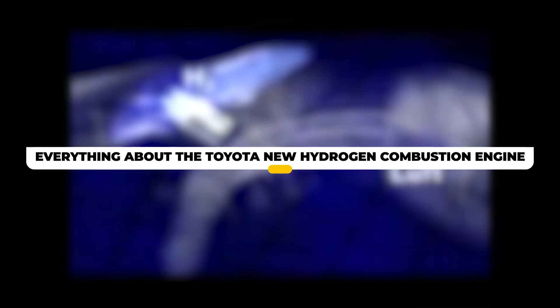Stick around to find out everything you need to know about the Toyota new hydrogen combustion engine.